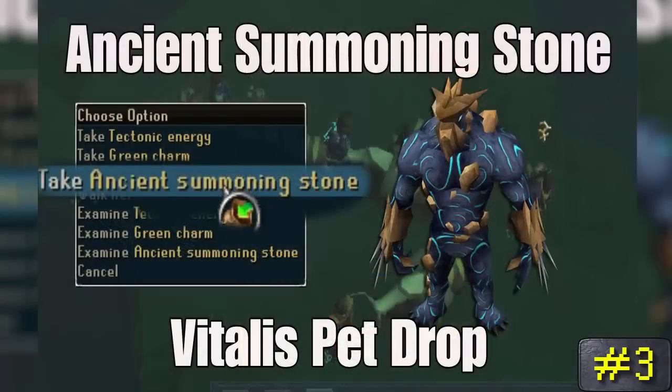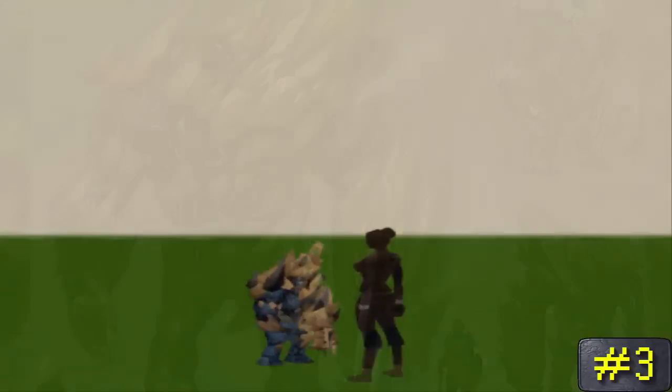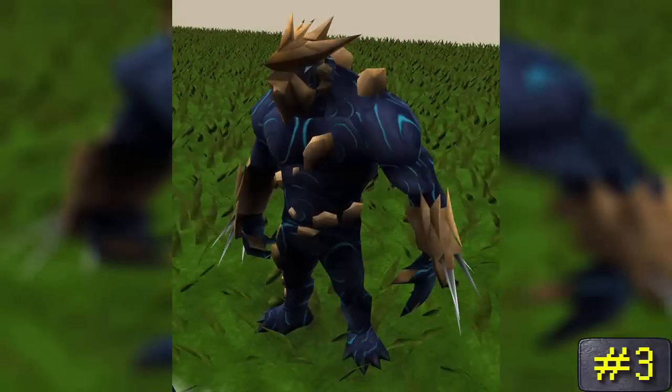Number 3: the Ancient Summoning Stone. It's a very rare drop from the RuneScape 3 boss called Vorago, perhaps the toughest boss in RuneScape 3. Basically, what this stone does is give you the choice of using it, upon which it will be destroyed to receive the Vitalis pet. When other players interact with your Vitalis pet, it will tell them how many times you've actually slayed Vorago.